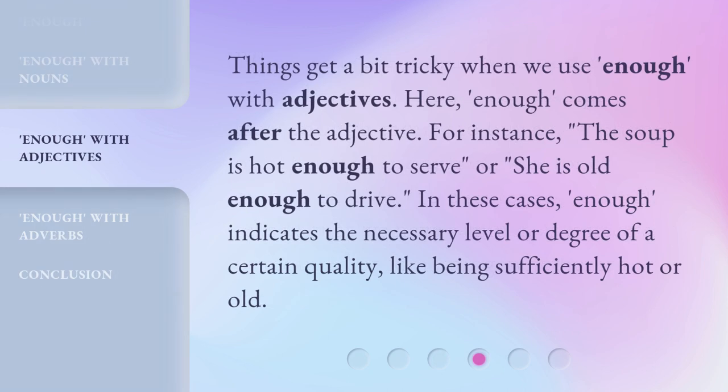Things get a bit tricky when we use enough with adjectives. Here, enough comes after the adjective. For instance, 'The soup is hot enough to serve,' or 'She is old enough to drive.' In these cases, enough indicates the necessary level or degree of a certain quality, like being sufficiently hot or old.